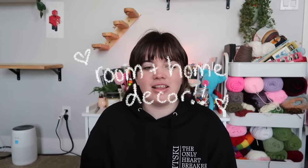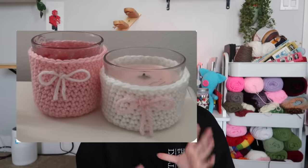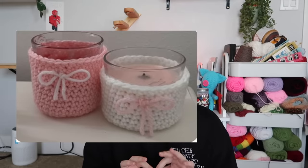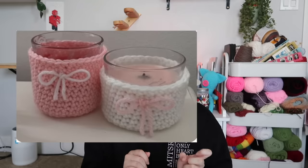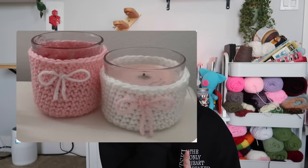Now let's move into room decor — kind of a catch-all for any home decor. First, candle covers: these are so cute, especially for Valentine's Day. If you have a candle and the jar is ugly or has a sticker you can't remove, candle covers are great. They also help you learn how to make a circle that increases correctly so the bottom stays flat.